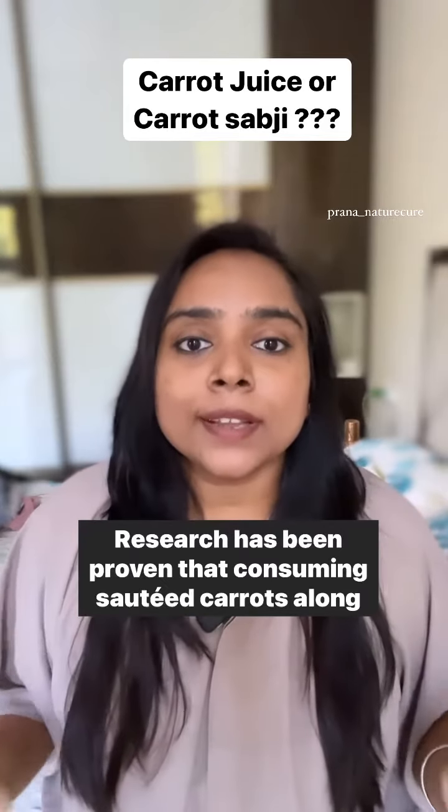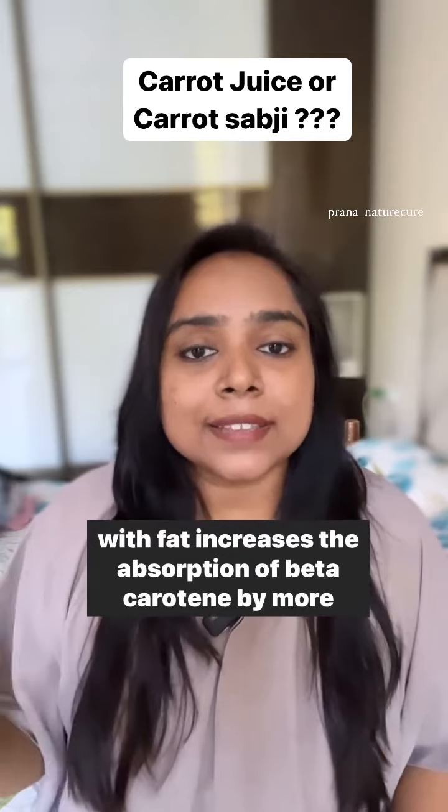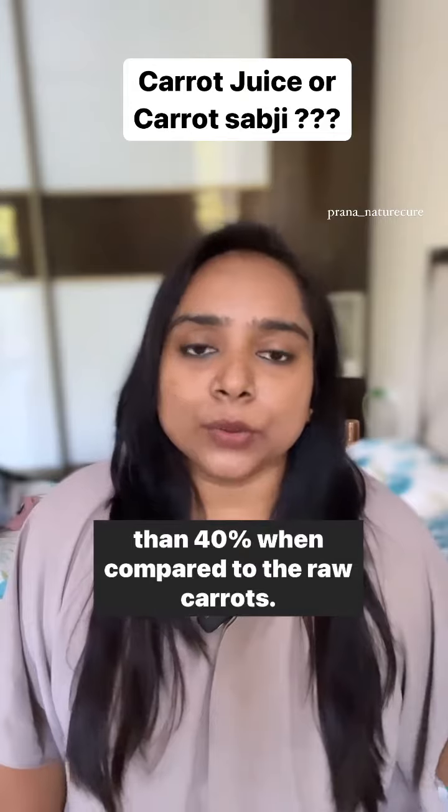Research has proven that consuming sautéed carrots along with fat increases the absorption of beta carotene by more than 40% when compared to raw carrots.